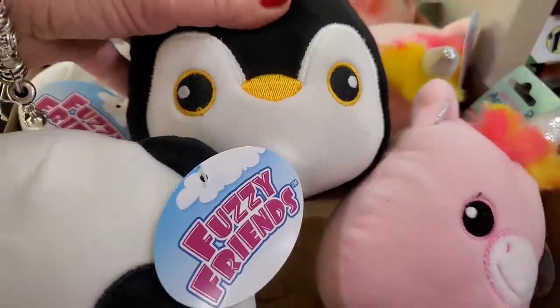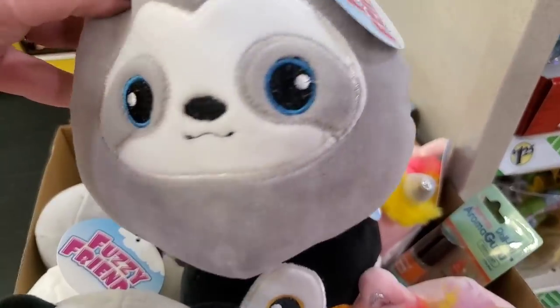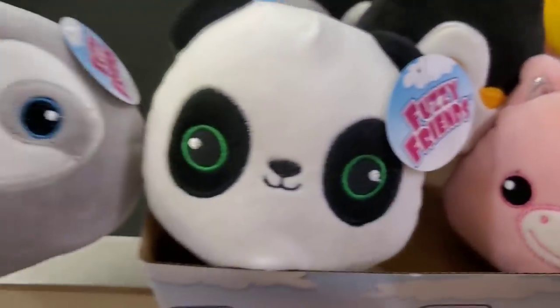Look at how cute they are — they're really soft. Penguin, unicorn, and my favorite, the sloth. I'm torn between the panda and the sloth.